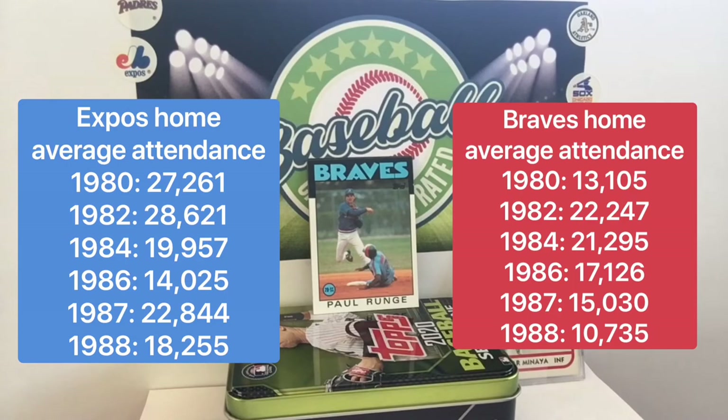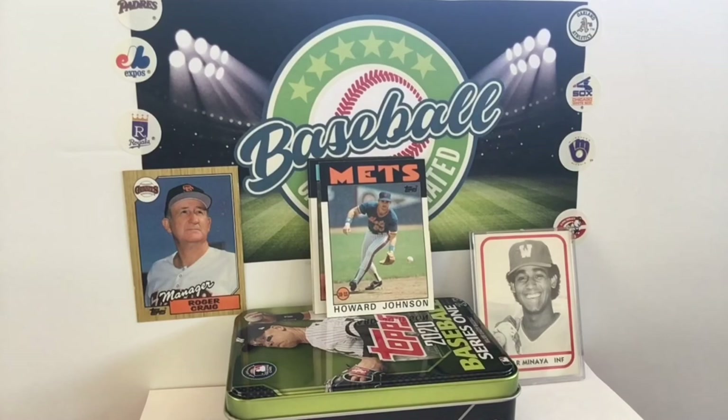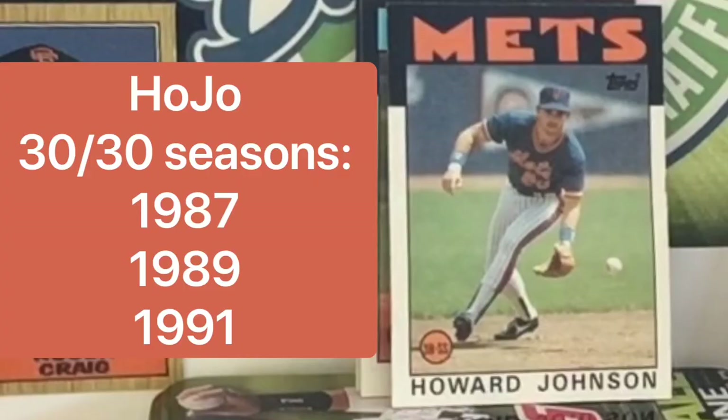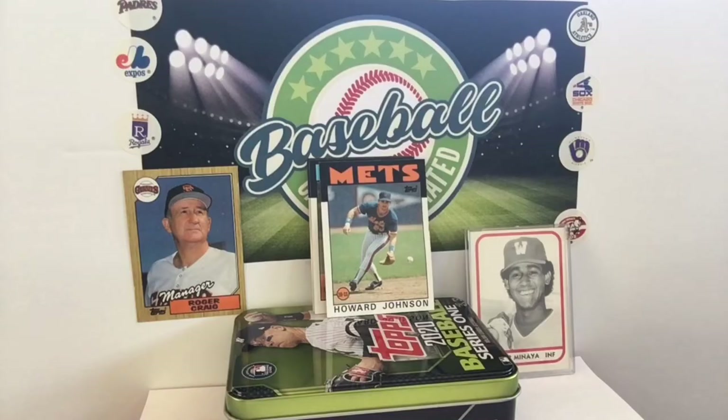That's Hubie Brooks, by the way, sliding in there. And that's Hojo! The man famous for his hotels and his big bat for the Mets. Hojo was an incredible hitter for several years. And then Omar Minaya signed him and then unsigned him so he could sign him again. That's a Mets special.